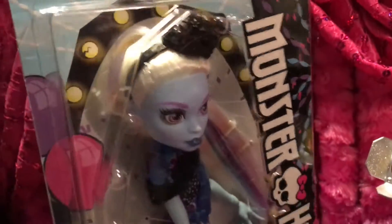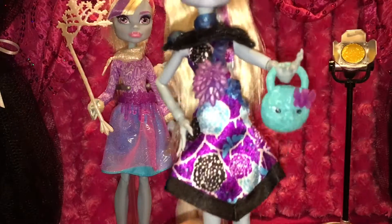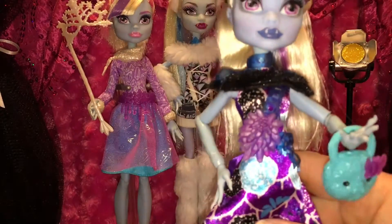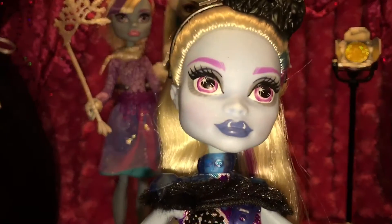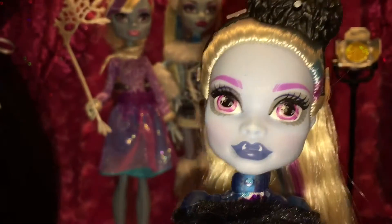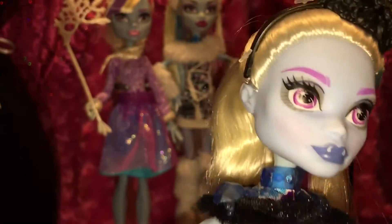Let me get her out of the box. These new ones are really easy to get out of the box, and the boxes unfortunately are not collector-handy for reboxing afterwards. Look at this face — that bluish colored lips are awesome. I think her makeup is fabulous. It's lighter yet enough for Abby. It works for me.